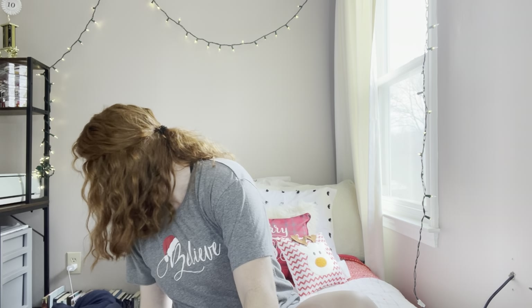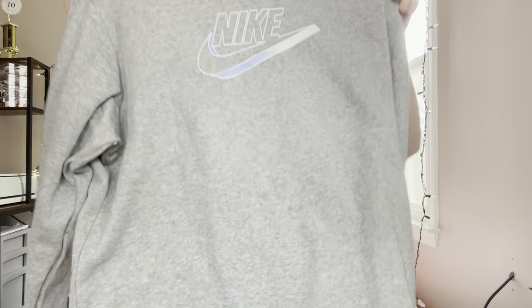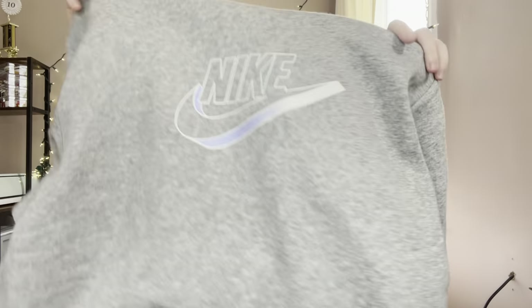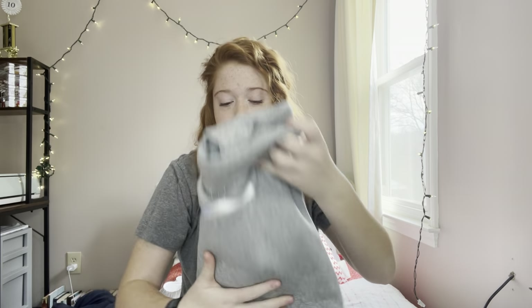Next up — we can't quite figure this out. It's like a sweatshirt, but it's thinner than a sweatshirt. It's lined on the inside, says Nike, it's got a hood and a tie. It's like fleece on the inside — kind of a thin sweatshirt material. We're confused about what to call it, but it's comfortable. I've already worn it today and I love it.